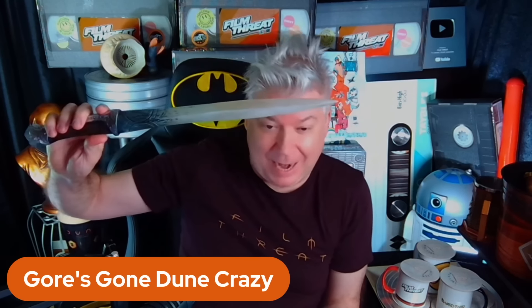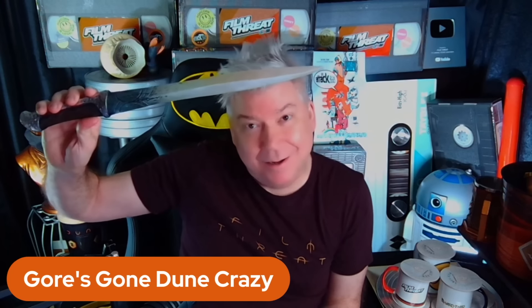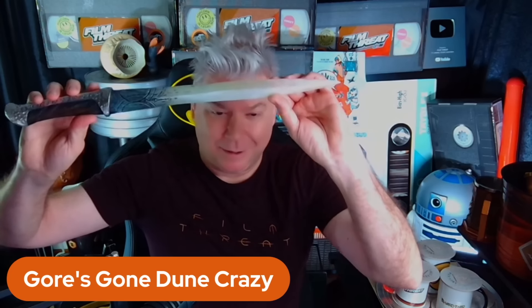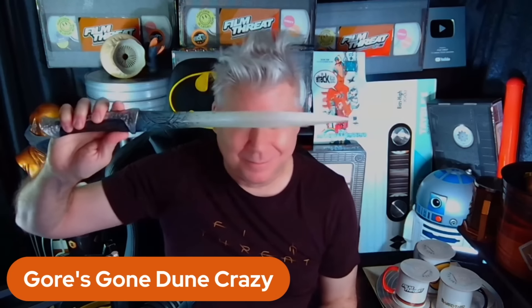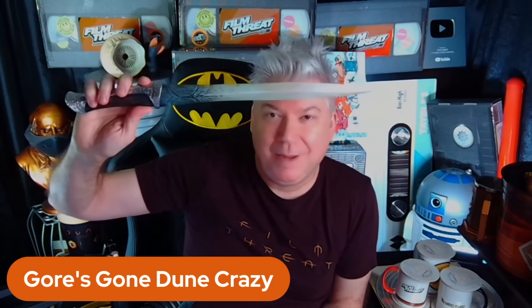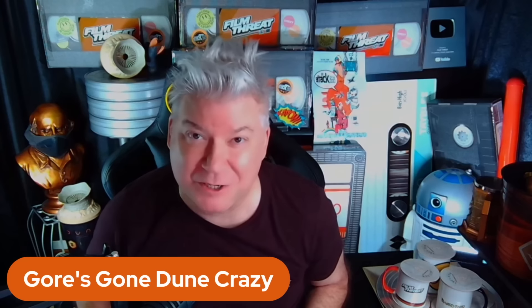And then the pièce de résistance — Paul's crysknife. I'm going to show it off later when I'm on FNT. You've got to say the phrase: 'May your knife chip and shatter.'